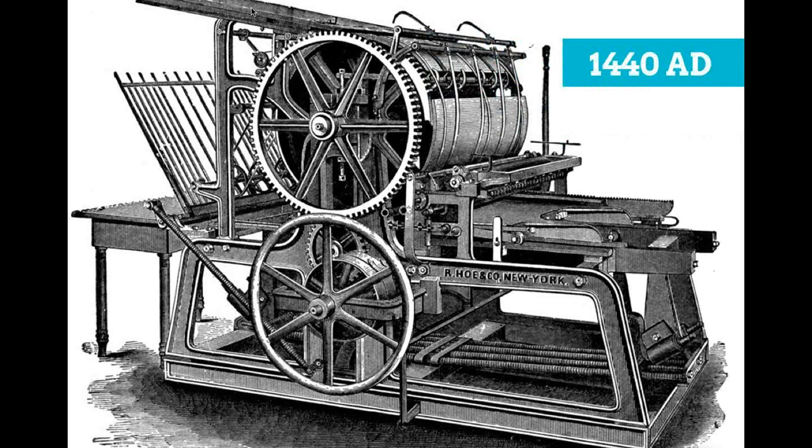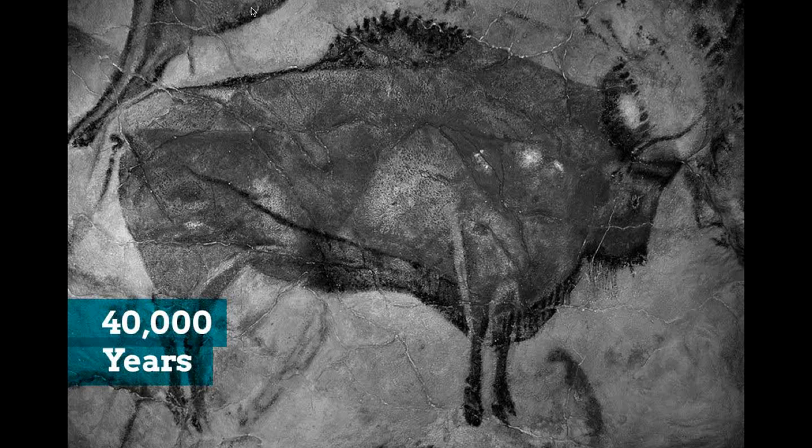What's amazing today is to think that this big printing press machine — we basically all have one in our pocket with our smartphones. We have a publishing device that can, whether through Twitter, blogging, Instagram, photos, or whatever, create content and be a mass distributor right there in our pocket. That Gutenberg printing press in your pocket is a big reason why infographics have really risen and grown.